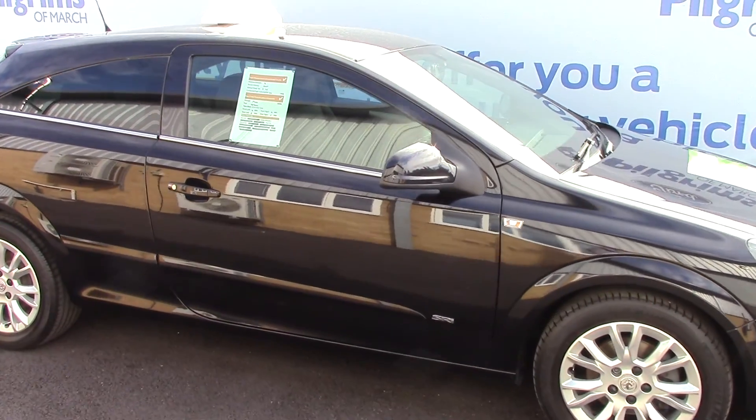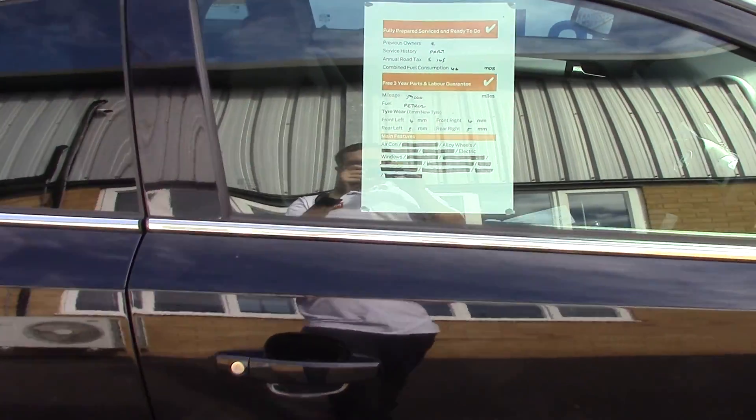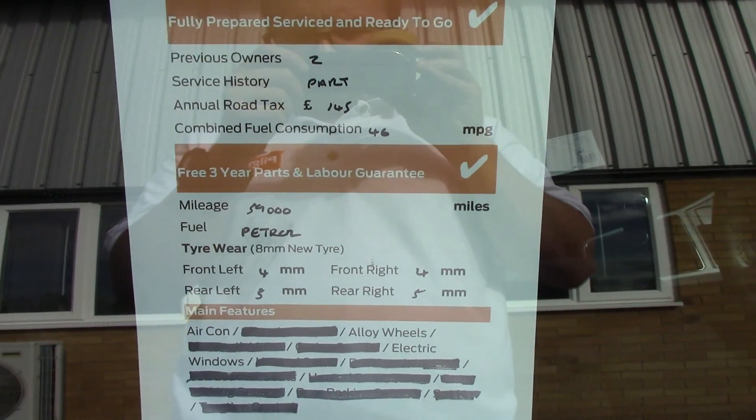As advertised, this vehicle is truly close to perfect for age and mileage. And finally, to finish off, here is an overall summary of all of this vehicle's key features.